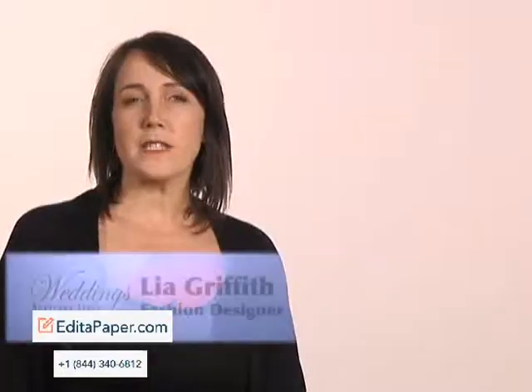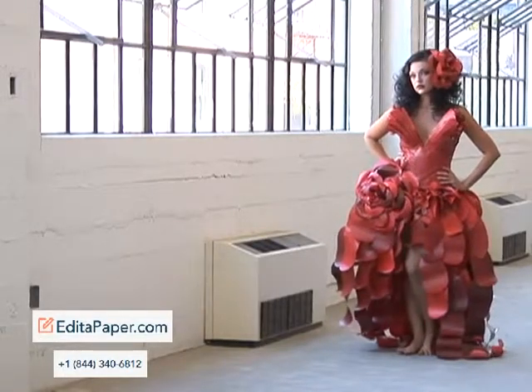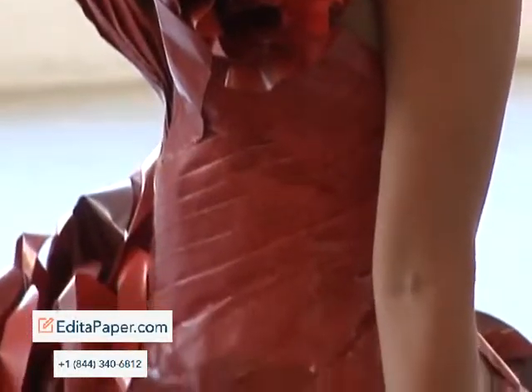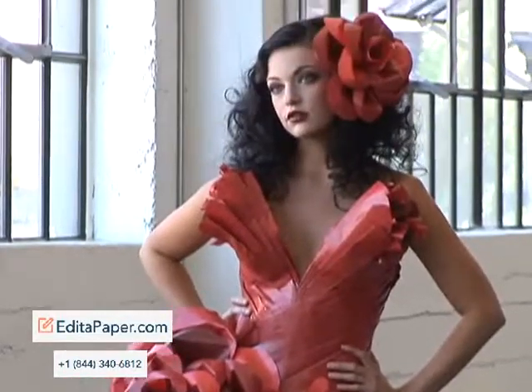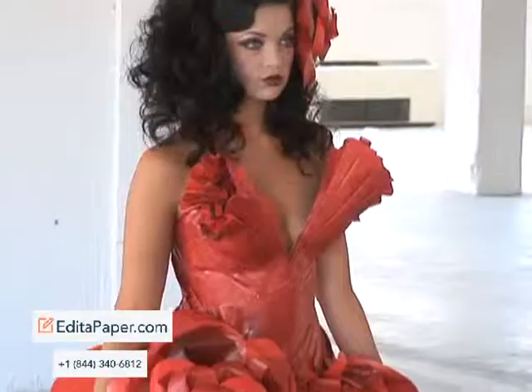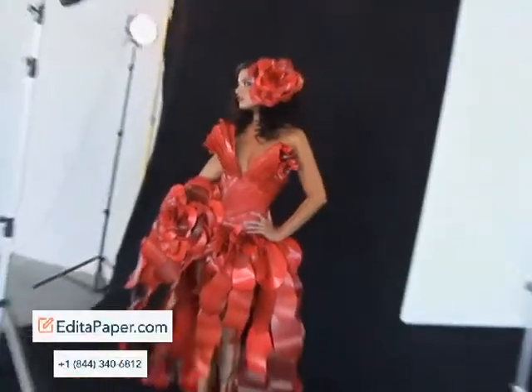The first dress that I made was based on the rose, and I wanted it to be a very dark, deep red rose that almost merged into a chocolate brown-black color. I wanted it to have these very large sculptural roses — not only is there one on her hip, but there's also one that she can wear as a hat.